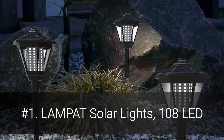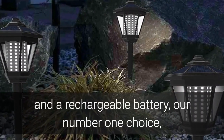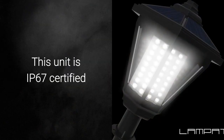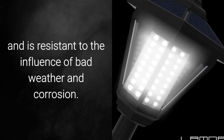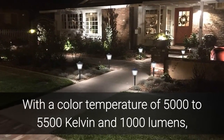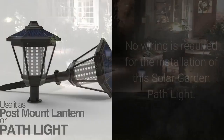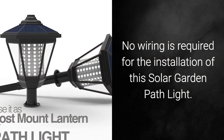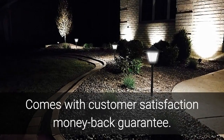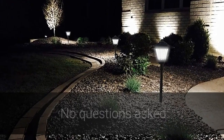Number 1: Lampat Solar Lights, 108 LED. With a solar panel on top and a rechargeable battery, our number 1 choice, the Lampat Solar Light, works for 10 hours at night if fully charged. This unit is IP67 certified and is resistant to bad weather and corrosion. With a color temperature of 5000 to 5500 Kelvin and 1000 lumens, this landscape torch light is super bright and will light up your path. No wiring is required for installation — only takes seconds. Comes with a customer satisfaction money-back guarantee; return within 30 days for a full refund, no questions asked.